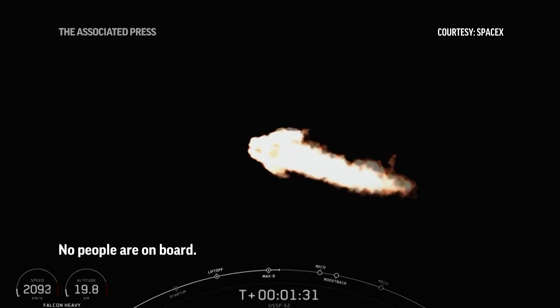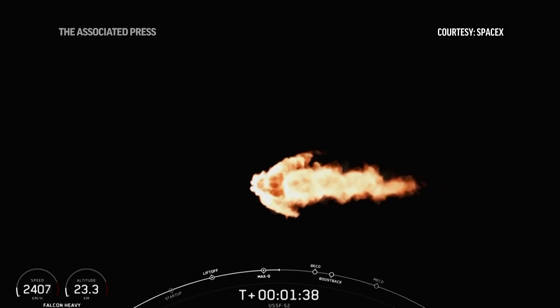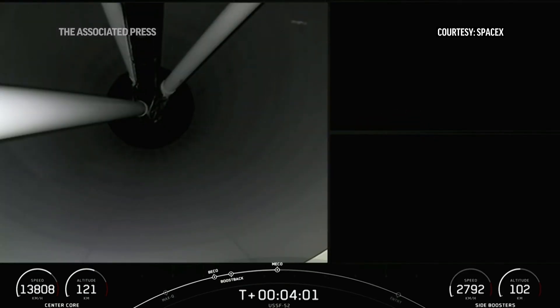That will be booster engine cutoff, or BECO, separation of the side boosters, followed by side booster boostback burn startup, and then the center core main engine cutoff. Stage separation confirmed.